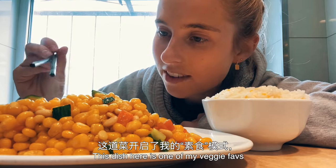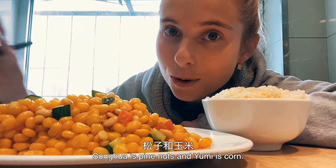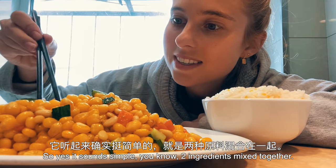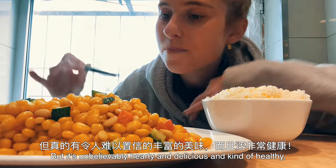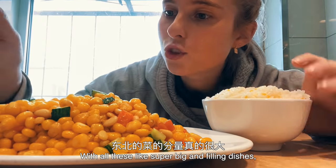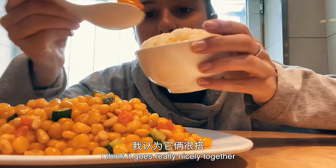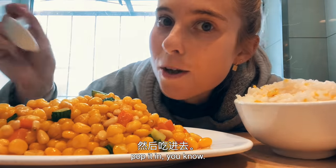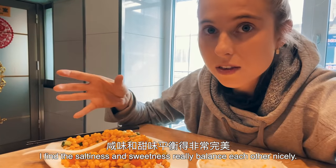This dish here is one of my veggie favourites — it's called Songwha Yumi. It's made up of two things which you can tell by the name: Songwha is pine nuts and Yumi is corn. So yes, it sounds simple — two ingredients mixed together — but it's unbelievably hearty and delicious and kind of healthy, which is sometimes hard to find in Dongbei with all these super big and filling dishes. I always order it with a side of rice. I think it goes really nicely together — I just mix the two together. I really love the balance of this dish; the saltiness and the sweetness really balance each other out nicely.